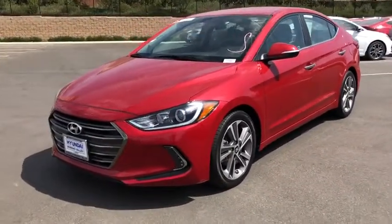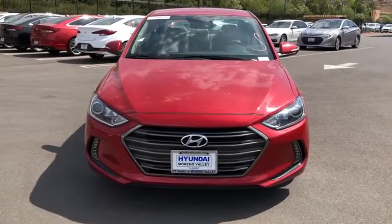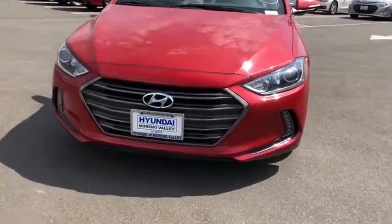Heated front seats, security system, leather, remote keyless entry, brake assist, panic alarm, leather seats. Come see the car for yourself.